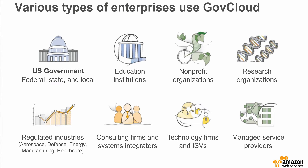AWS GovCloud customers span many sectors and industries. The core user is the U.S. government, including federal, state, and local government agencies. Beyond the U.S. government, qualified organizations also use GovCloud for regulated and sensitive workloads, including education institutions, non-profits, research organizations, government-regulated industries such as aerospace, defense, energy, manufacturing, and healthcare, system integrators and consulting firms, and a robust ecosystem of technology firms, leading software vendors, and managed service providers offering third-party solutions built on GovCloud.